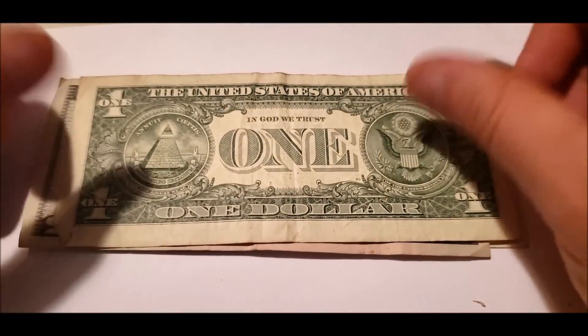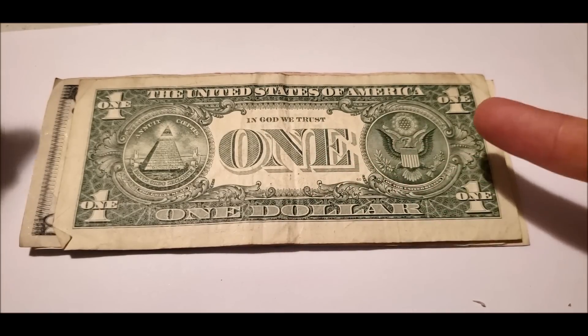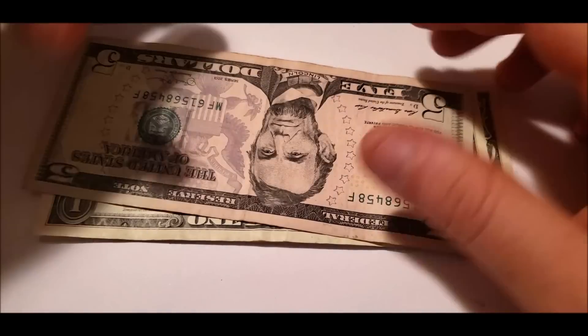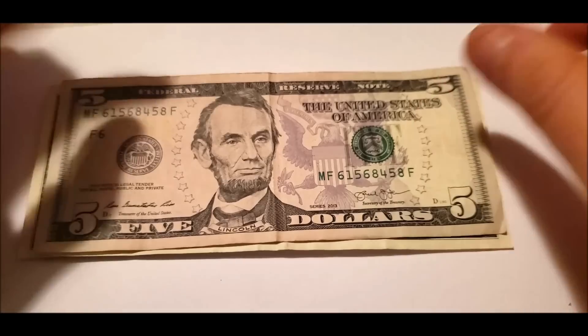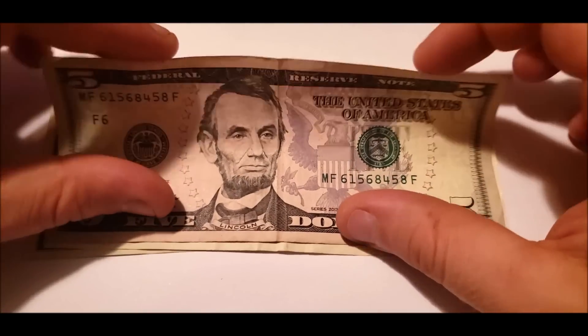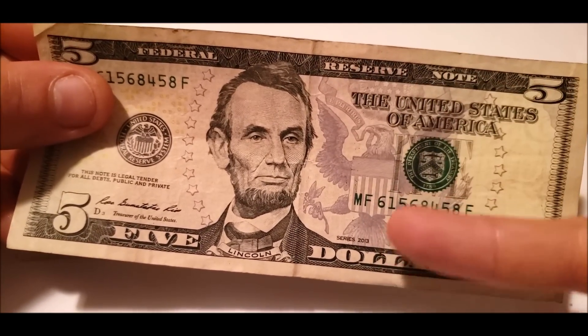Definitely folded up and discolored from use. Another 2013 series bill. Sometimes when they change the design, there's a little bit more enhancement on the graphics and stuff.